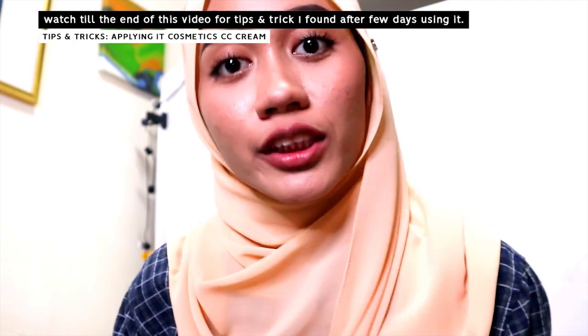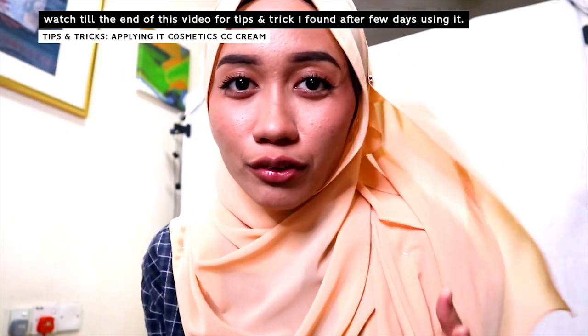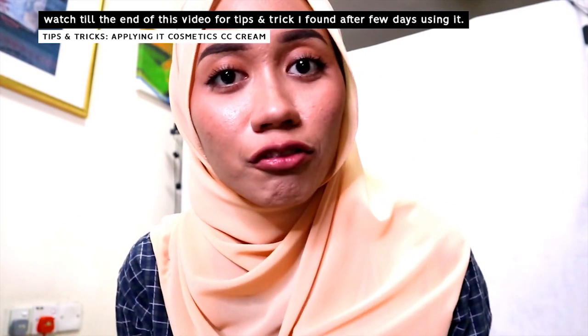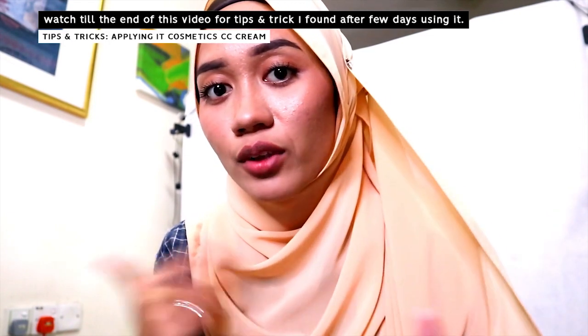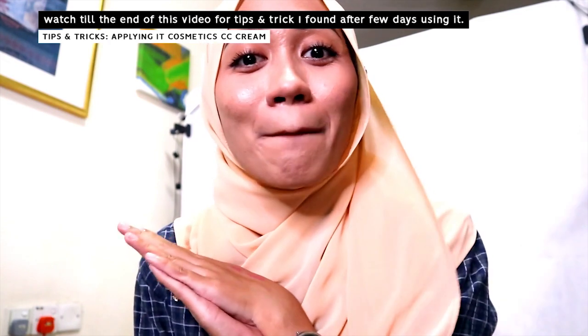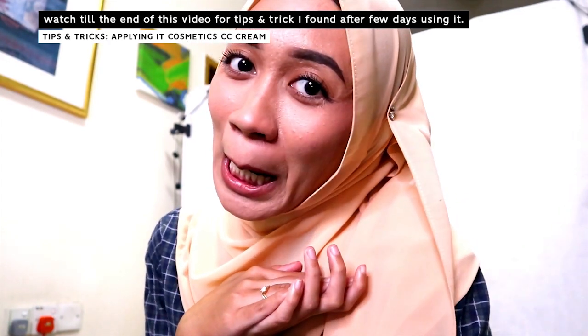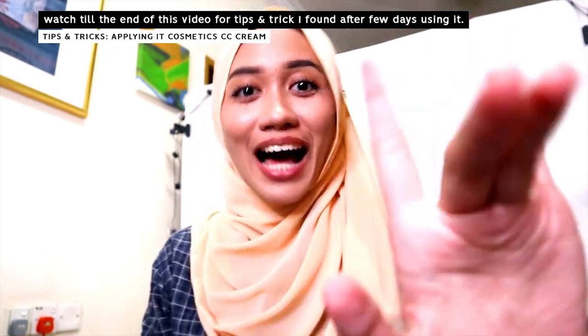I think I should end this review. I hope you enjoy this kind of review for the CC cream. If you found it helpful, give me a thumbs up. Leave me a comment below if you have anything to add — I would love to hear from you guys because sharing is caring. Thank you so much for watching and I'll see you guys next time in my next video. Bye!